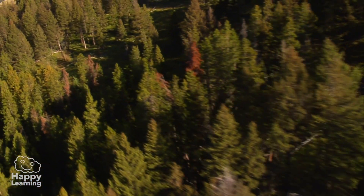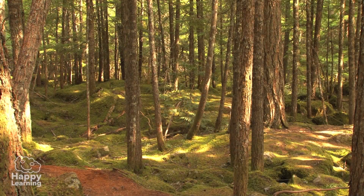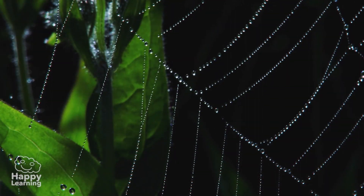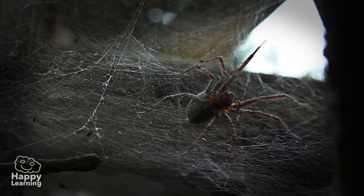Hello friends! Welcome to a new Happy Learning video! Today, we're going to meet animals with eight legs and they're a little scary! Today, we're going to meet... Arachnids!